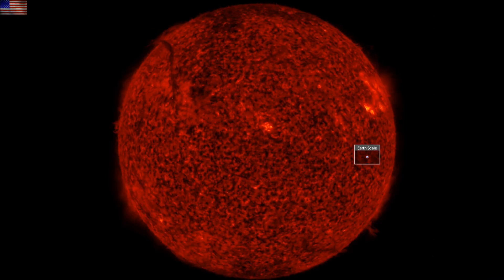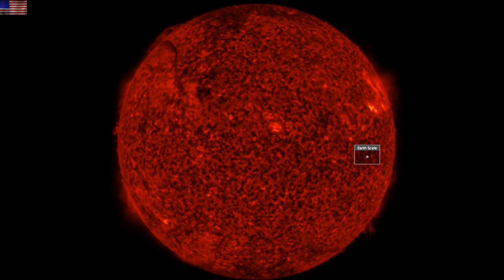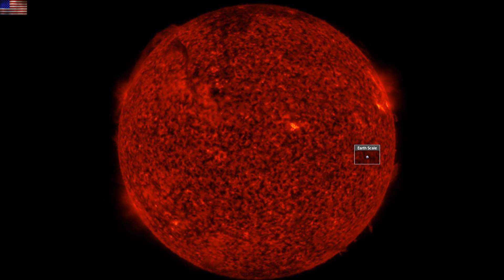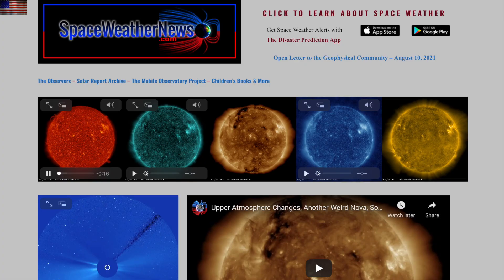Good morning, folks. We've got weather events, top science news, a climate titan backing into a corner, and we go over some visuals to help us understand last night's video and yesterday's top story.